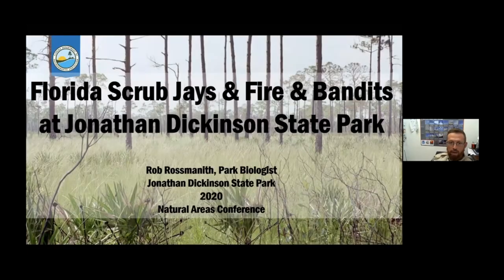Hello, everyone. My name is Rob Rossmanneth, and I'm the park biologist at Jonathan Dickinson State Park in Southeast Florida. Today I'm going to be talking to you about Florida scrub jays, fire, and bandits. This is a conservation success story we've been working on for a few years.